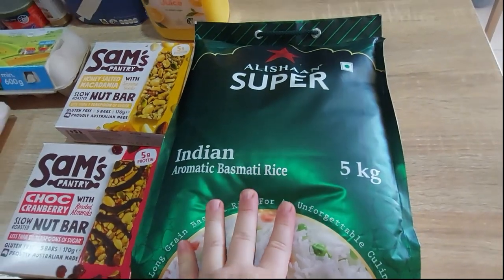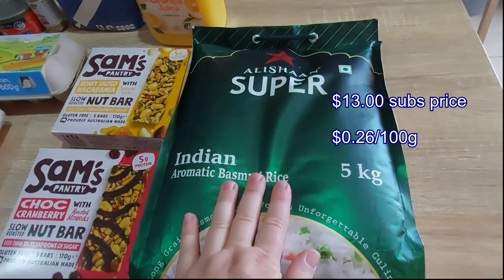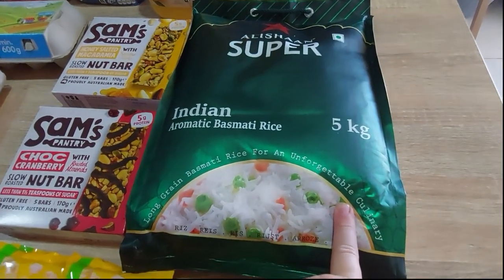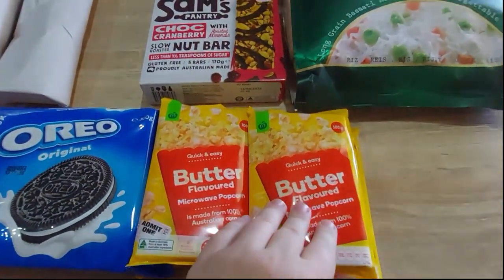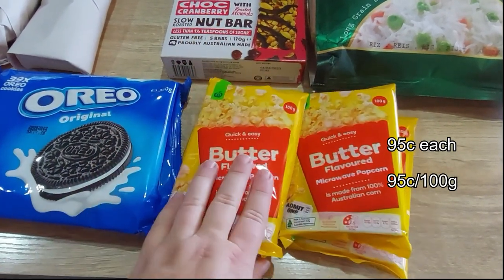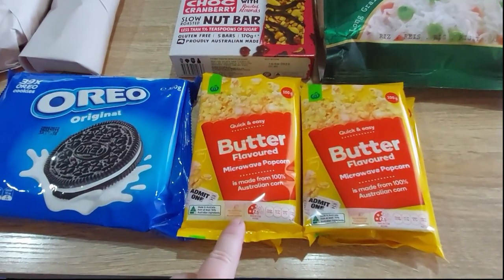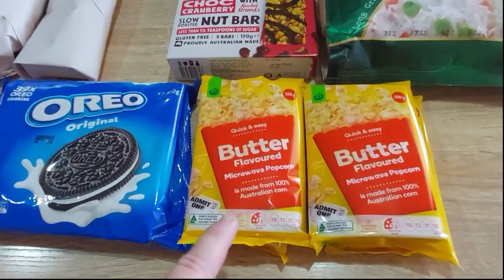First up, a five-kilo bag of basmati rice — not the one I wanted, it's a substitution, but I got it for the same special price. That stocks up the pantry and the dogs also get a bit of rice in their dinners. Then four packs of Woolworths Butter Popcorn, which has gotten the tick of approval from the kids and is cheaper than the popping alternative. The only drawback is you get butter or salt — they do a salty sweet but we don't like that — which is fine.